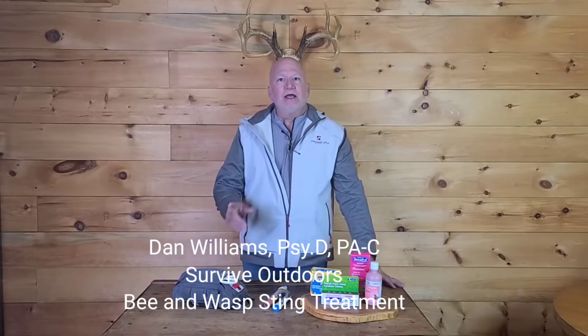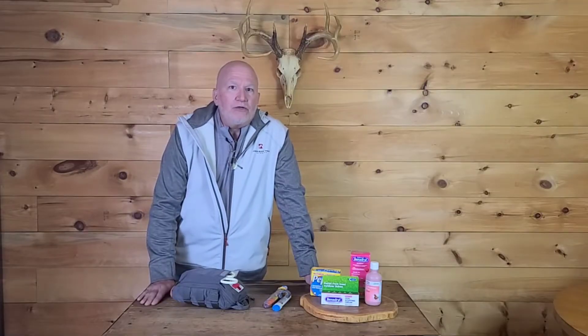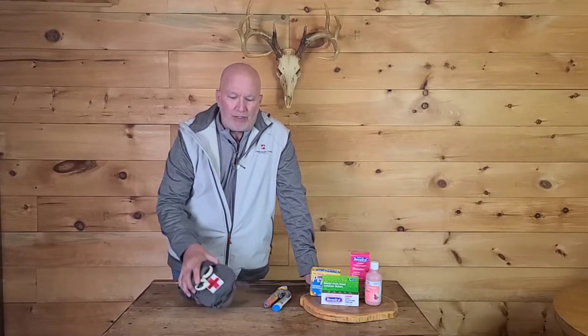Hey, Dan Williams here. Welcome back to Survive Outdoors. Today we're going to be talking about treatment of bee and wasp stings. We're going to talk about when you should get treatment, when you should go to urgent care or the emergency room, when to call 911, what your chances are of getting an anaphylactic reaction, and what you should be carrying in your medical kit, in your car, or in your backpack.